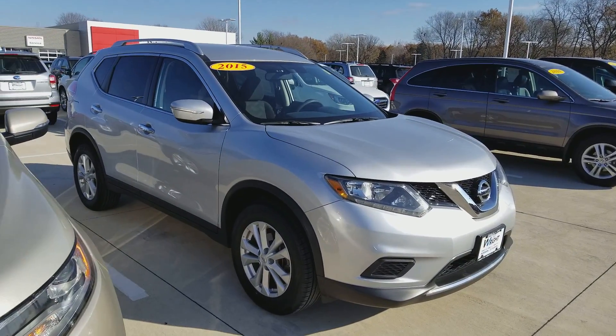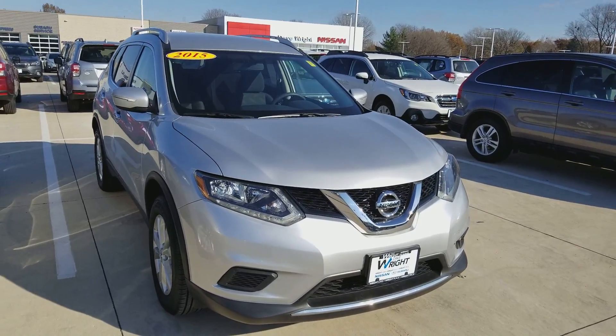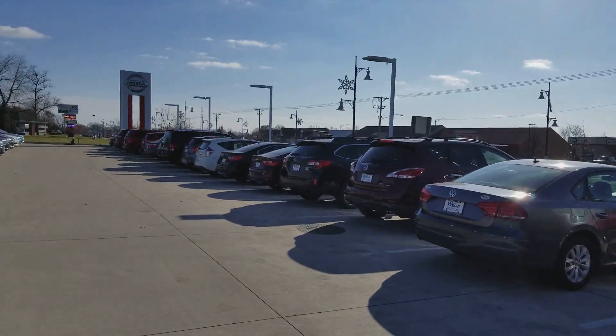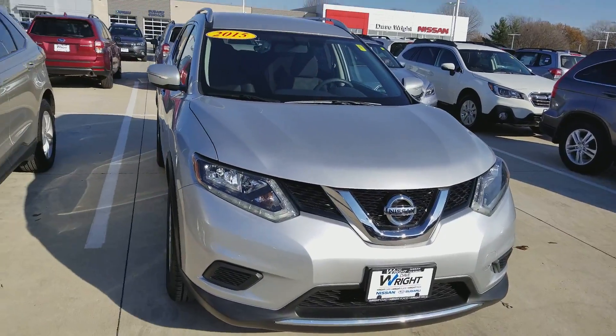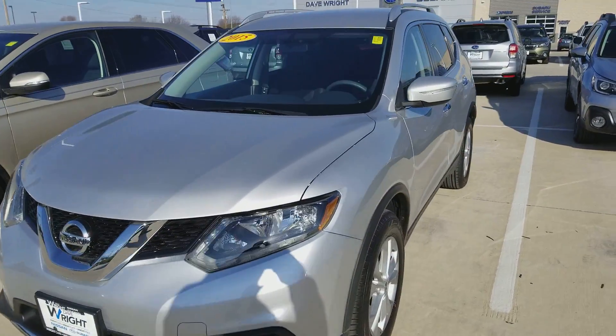Hi, Jib. This is AJ from Dave Wright Nissan Subaru. I just wanted to send you a quick video on our used Rogue selection. We actually have a very good pre-owned selection, but I picked this one out for an example. This is a local trade-in.